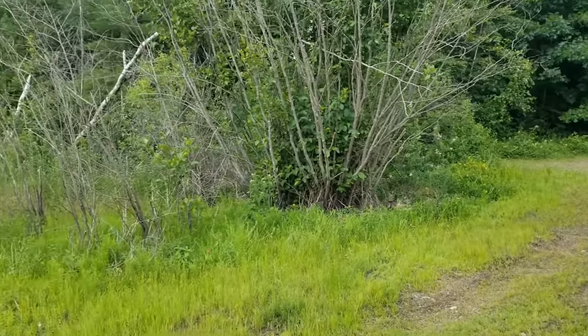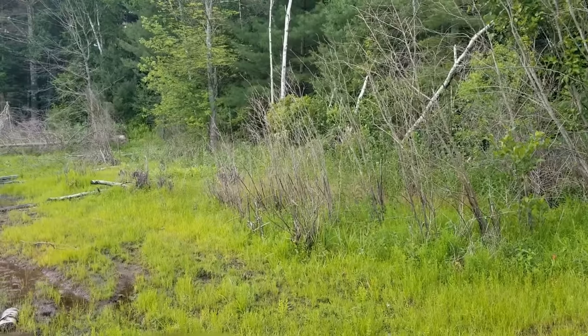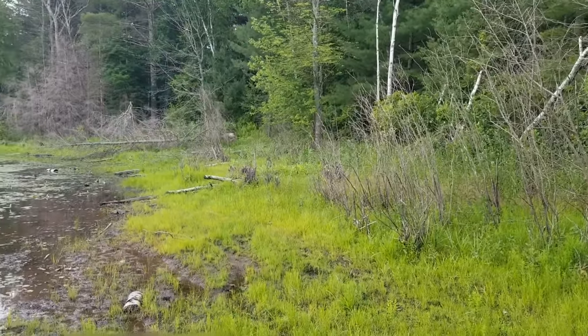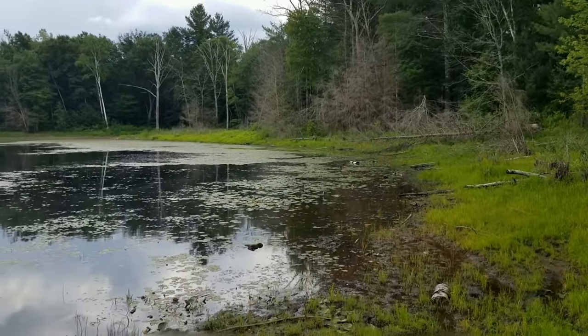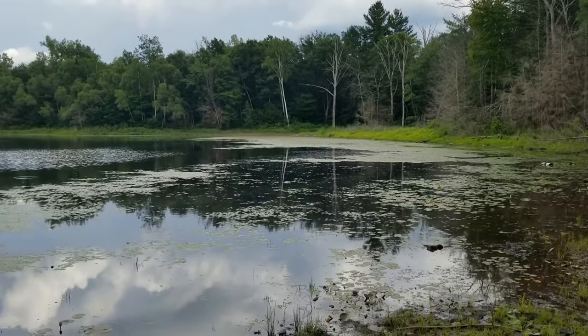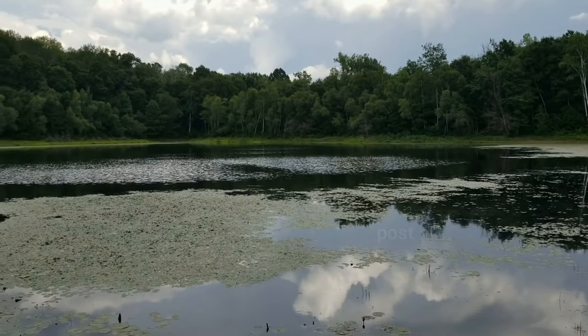Hey everyone. Today I'm checking out this beaver swamp. The water is incredibly low — it's usually about three or four feet deeper than it is. All the grass on the edge is usually underwater, but the pond in the middle is still at about 10 feet.